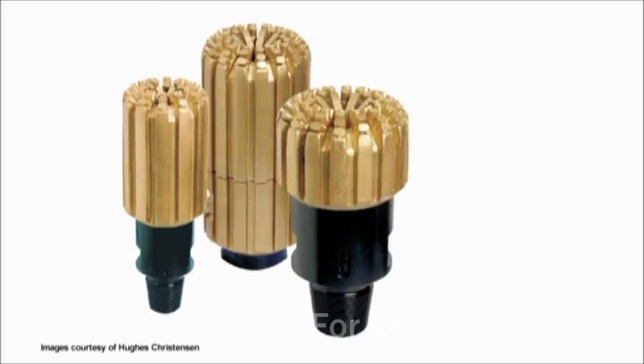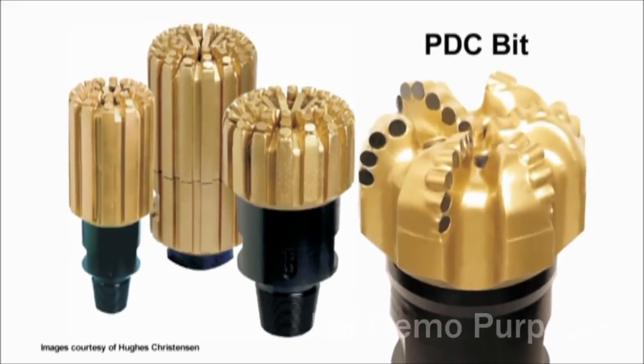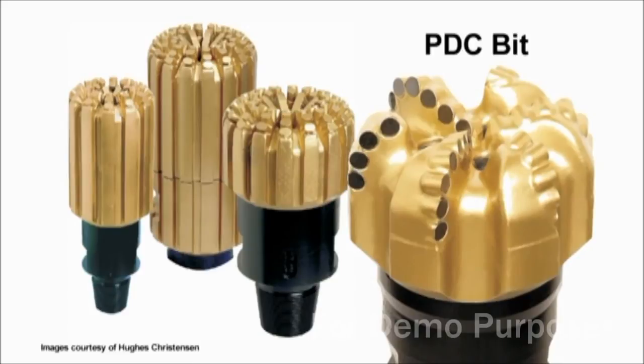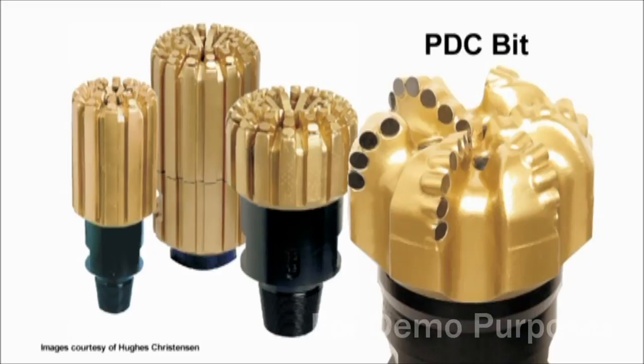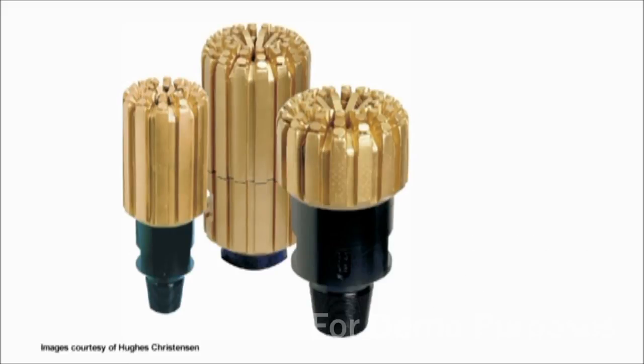Diamond impregnated bits have PDC cutters protruding straight out of the bit body, whereas regular PDC bits have cutters bonded to the outside at an angle to the cutting face. The impregnated design increases cutter stability and the lateral cutting angle keeps cutters sharp as they wear. Diamond impregnated bits are good in formations with intermittent layers of soft and hard rock because they can effectively cut through both.